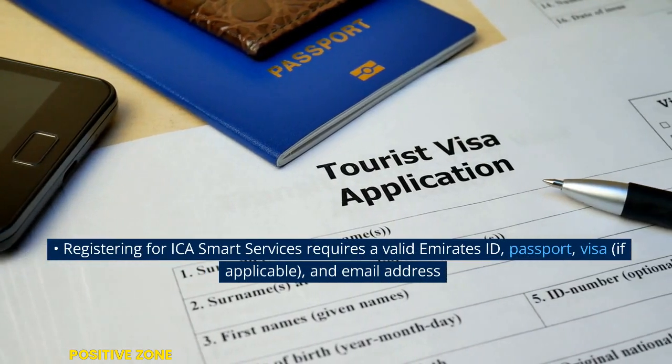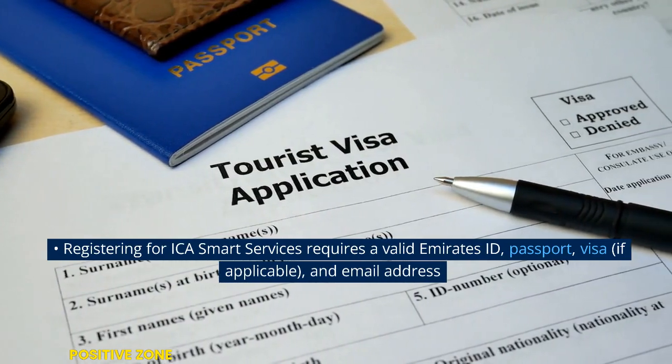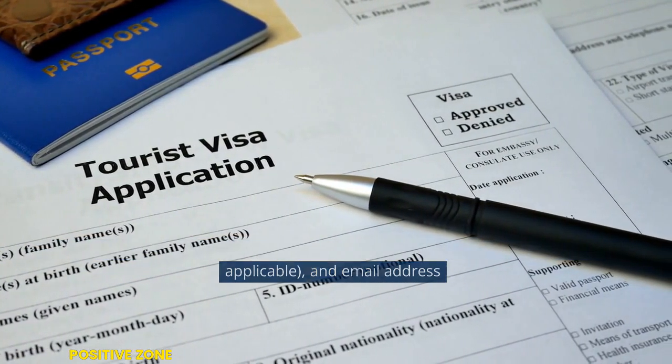Registering for EcoSmart Services requires a valid Emirates ID, passport, visa if applicable, and an email address.